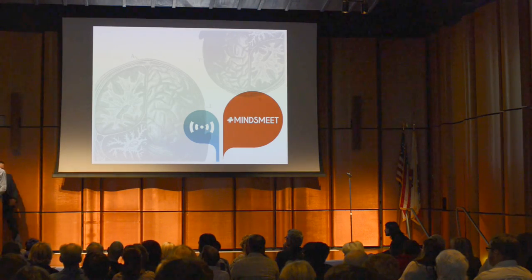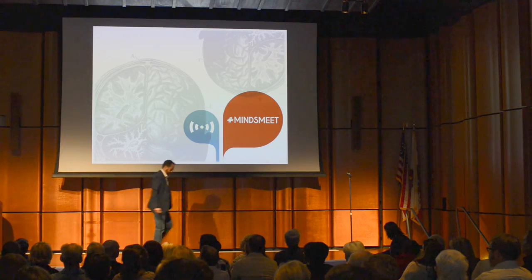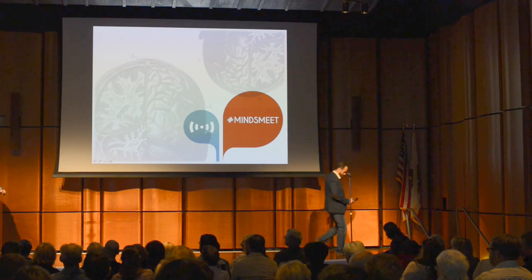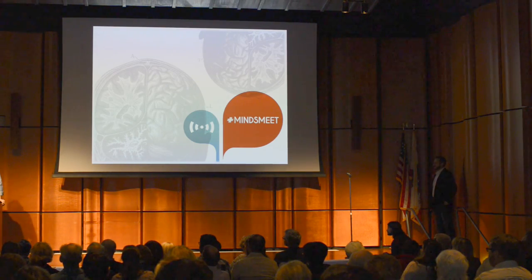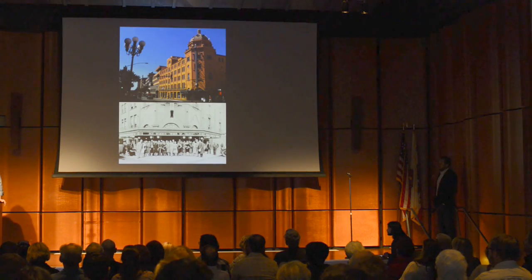Thank you. Thanks for the opportunity to show you a couple of spaces that I'm intrigued with and have enjoyed. I'll try and keep up with the slides.